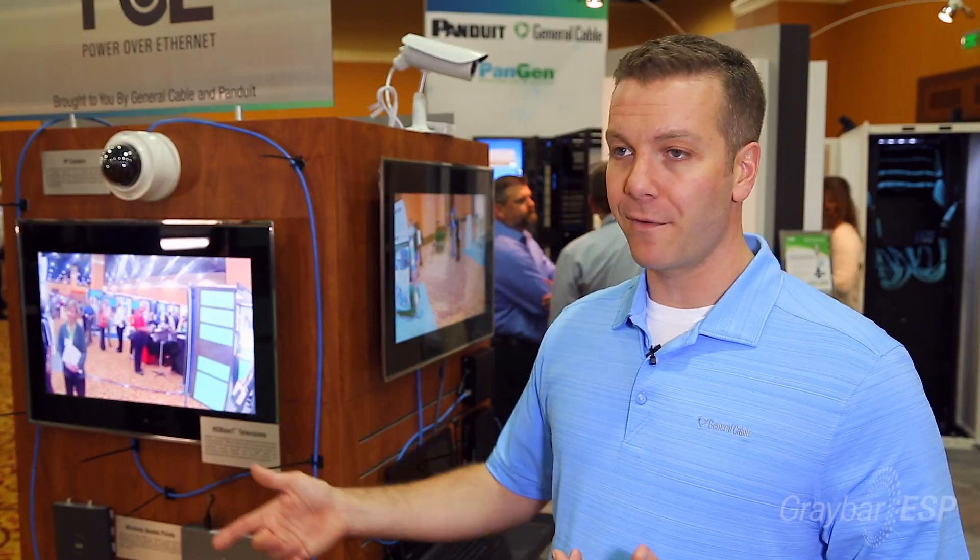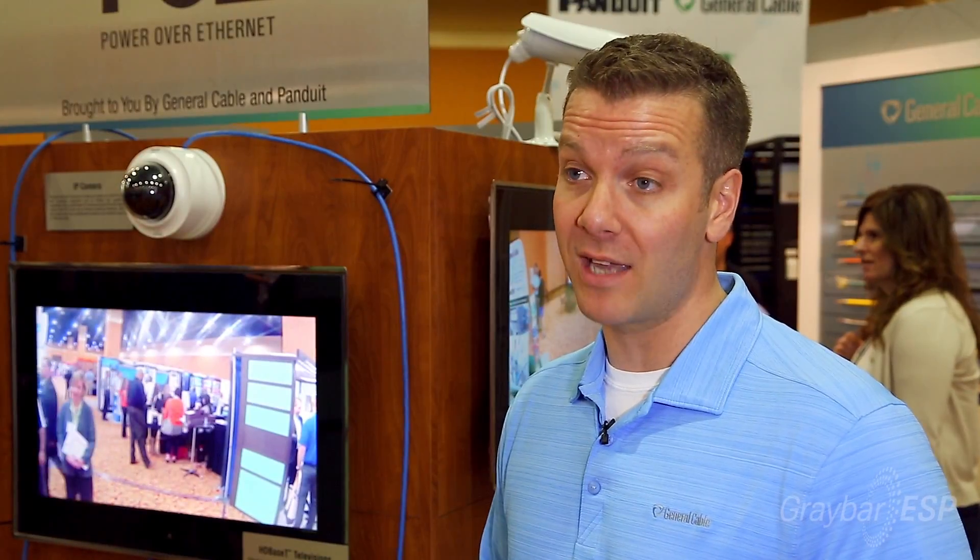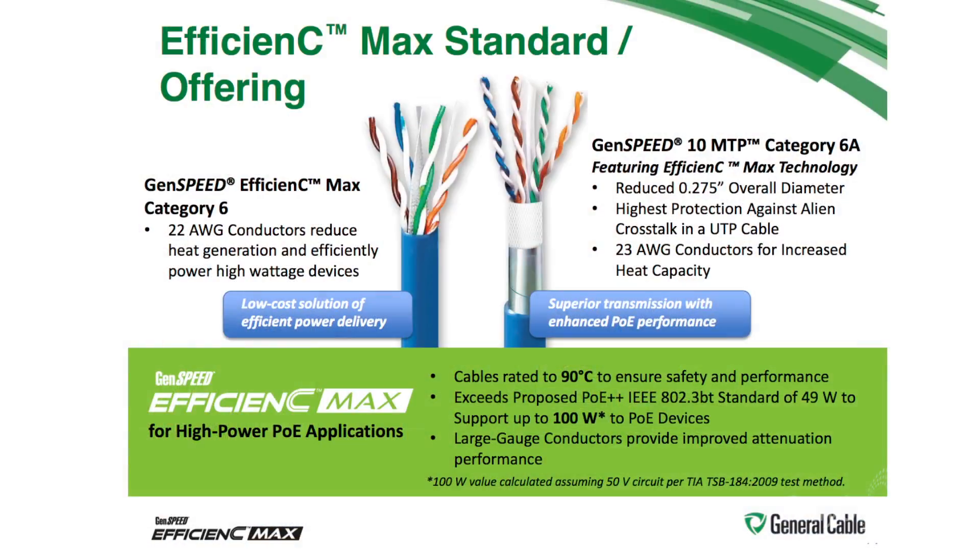As you move up the different grades of cable from Category 6, you get a little bit better improved performance. General Cable has two products that we've specially designed to perform in high power PoE applications: our GenSpeed 6 22-gauge Efficiency Max and our GenSpeed 10 MTP.